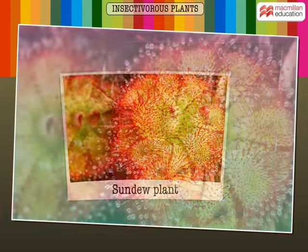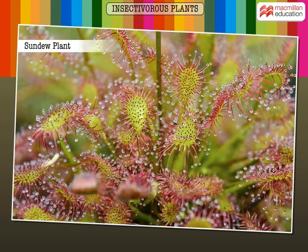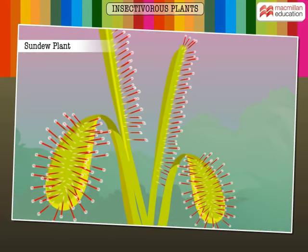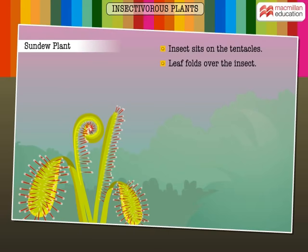Like most insectivorous plants, sundew is also a very attractive-looking plant. The upper surfaces of the leaves are covered with tentacle-like stalks. These tentacles contain glands that produce sticky secretions to trap and digest insects. When the insect sits on these tentacles, the leaf folds over it and the insect is caught.